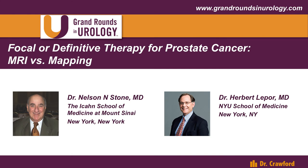Hi, this is E. David Crawford again. Joining me in this edition of Grand Rounds of Neurology Point Counterpoint is Dr. Neil Stone from New York and Mount Sinai. Neil's a great friend. We've worked together over the years in many projects, going way back to early prostate cancer, hormone therapy, brachytherapy, and now on this whole topic of interrogating the prostate.